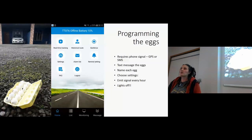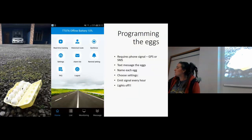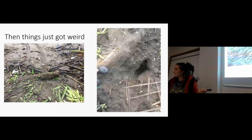I spent quite a lot of time finding anywhere with a phone signal and text messaging my eggs — here in a motel car park, other times walking around on the beach with my phone in the air. I had them set up to emit a signal every hour, and learnt the hard way that you also have to turn the lights off before deploying them, because otherwise they light up like a Christmas tree on the beach. Then things just got really weird before we'd even put any eggs out — we found ATV quad bike tracks going up to what was a poached nest.